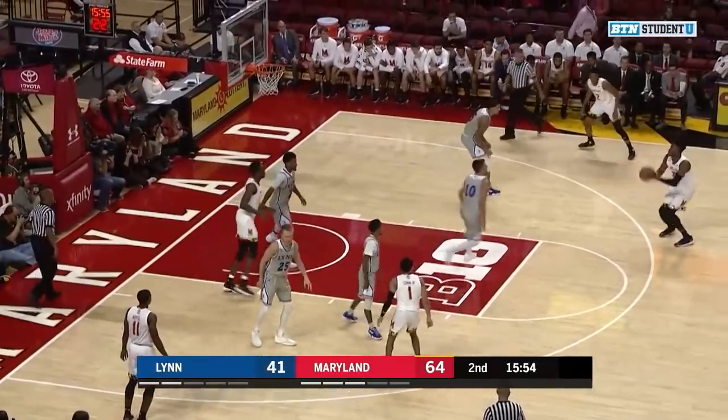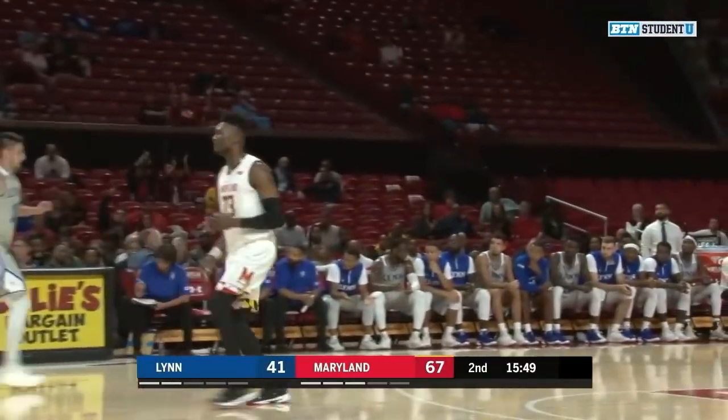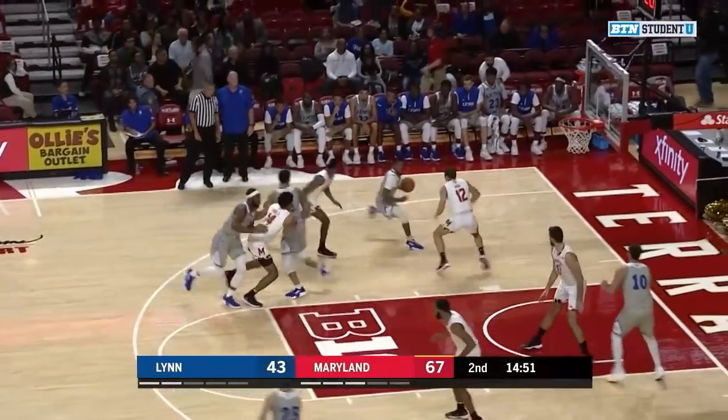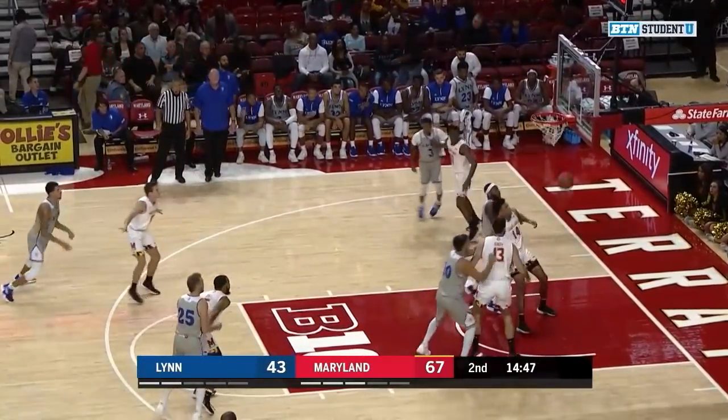Defense and jumping up in the lane is going to be very important. Bruno's got that in his game too. The three ball from Fernando. Working against Smith, Baez just missed a three from there. He'll try a jump shot, and this one's all net.